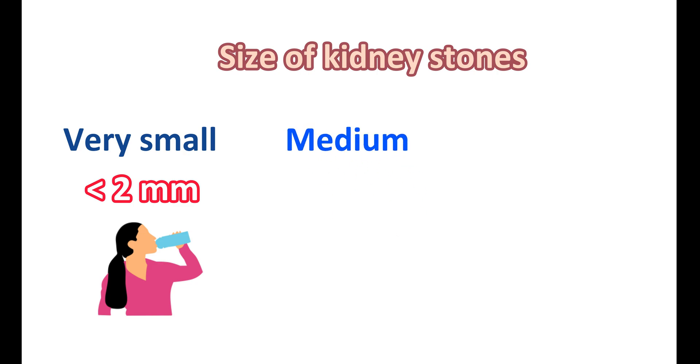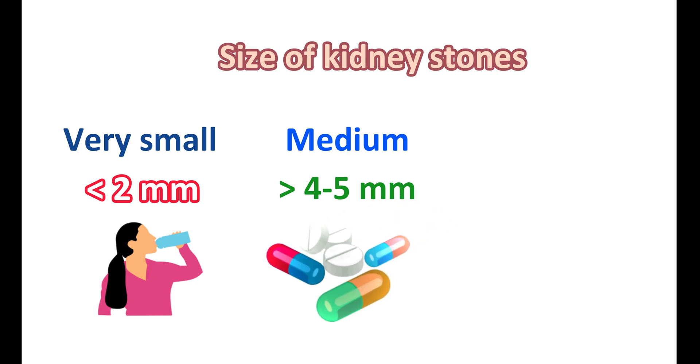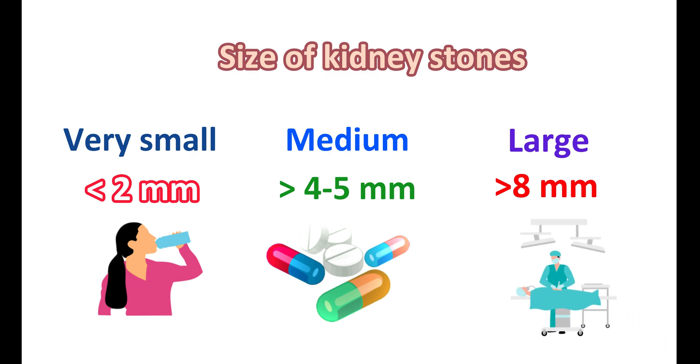When kidney stones are of medium size, greater than 4 to 5mm, they may induce pain while urinating. Pain can be controlled using NSAIDs (non-steroidal anti-inflammatory drugs), and alpha-1 blockers can be given to facilitate passing out the kidney stones, providing symptomatic relief. However, when kidney stone size is very large — greater than 8mm — surgery is required for complete removal.